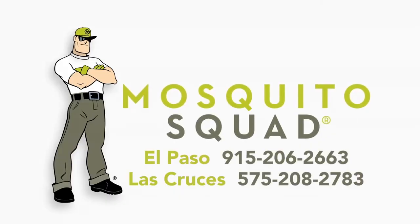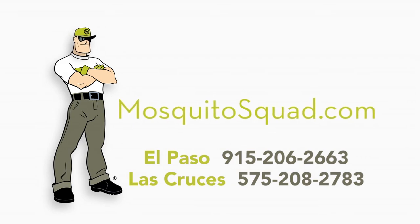Don't let ticks and mosquitoes come between you and outdoor fun. Call the squad — Mosquito Squad.